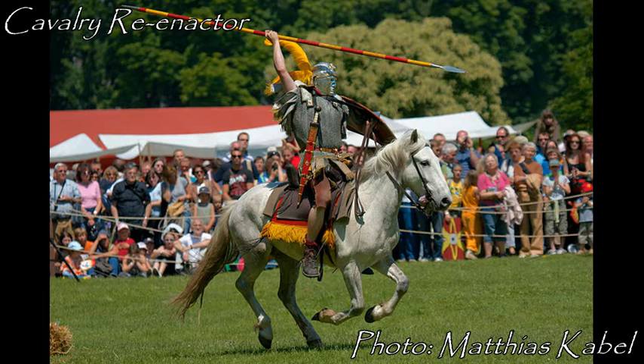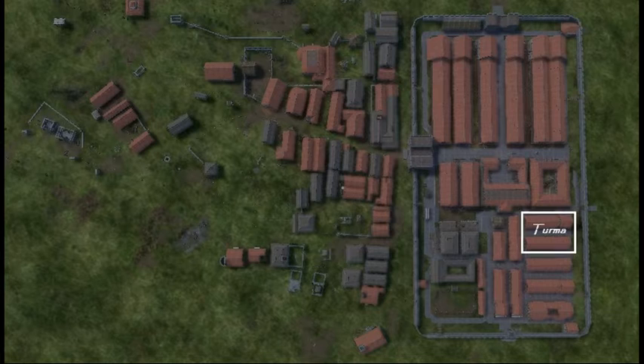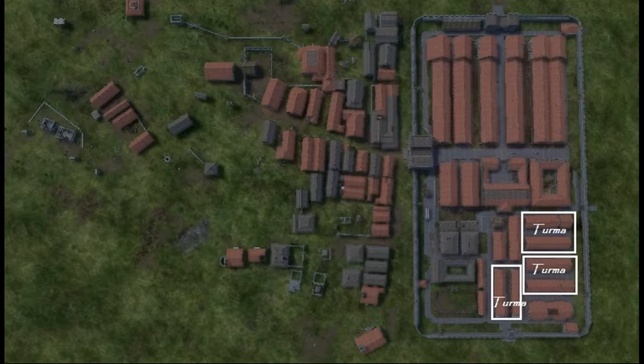While infantry were broken into centuries, cavalry had turmae, each turma being about 30 men and 30 horses. So in my layout, two cavalry barrack blocks add up to one turma. My current setup has three turmae, but it's more likely this number was four, for about 120 cavalry total. I may swap out a couple current workshops and turn them into one more turma.